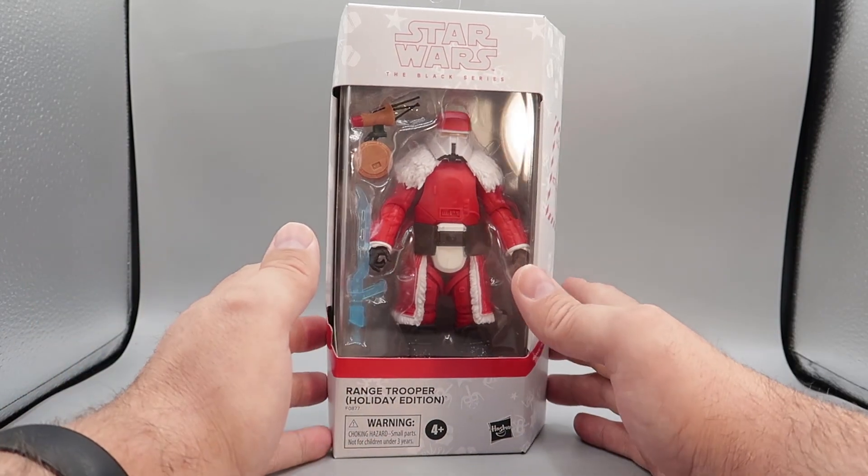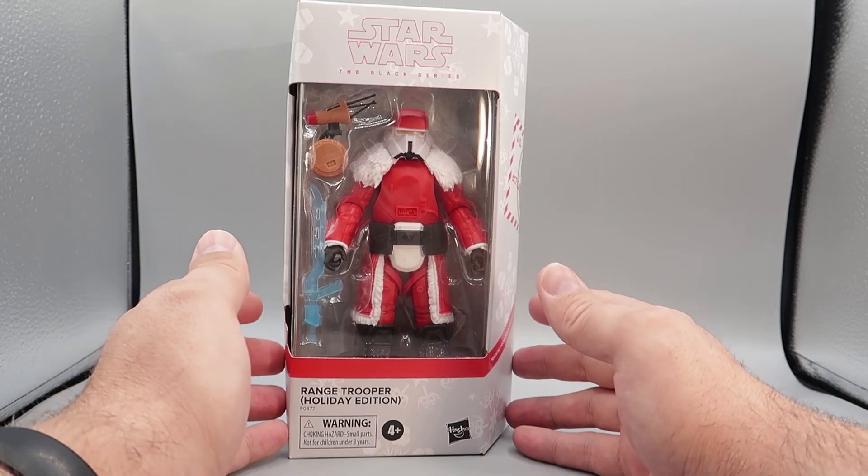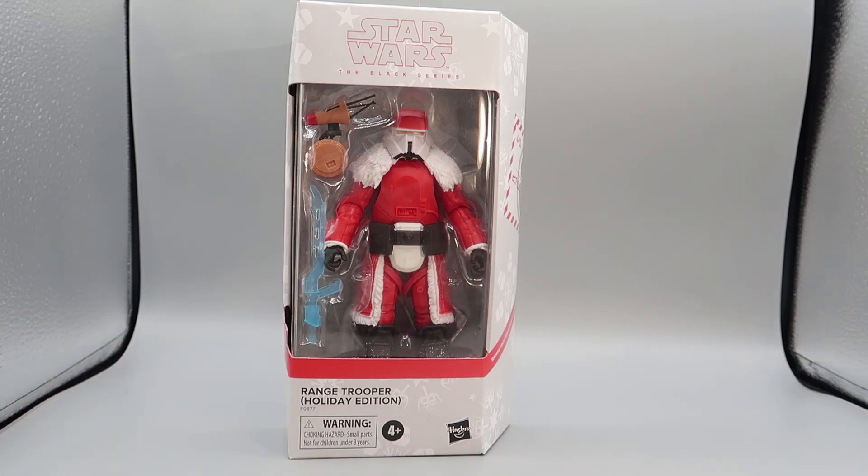Right now, that's a different subject and we are talking about this awesome, awesome Range Trooper. And we are going to give him away. But to do that, we need some contestants.